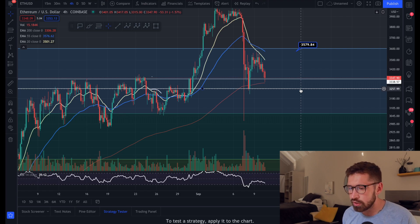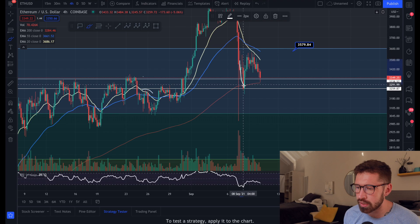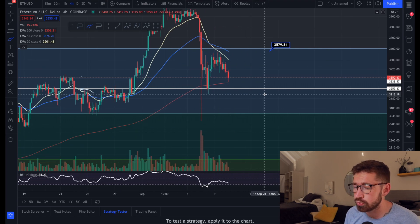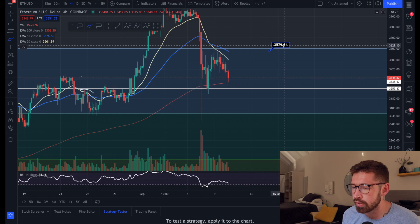What you may see is a double bottom, which is a bullish reversal pattern — we came down, created a bottom, and then create a second bottom. That could give us a beautiful opportunity to bounce if we do come down to that level of support.